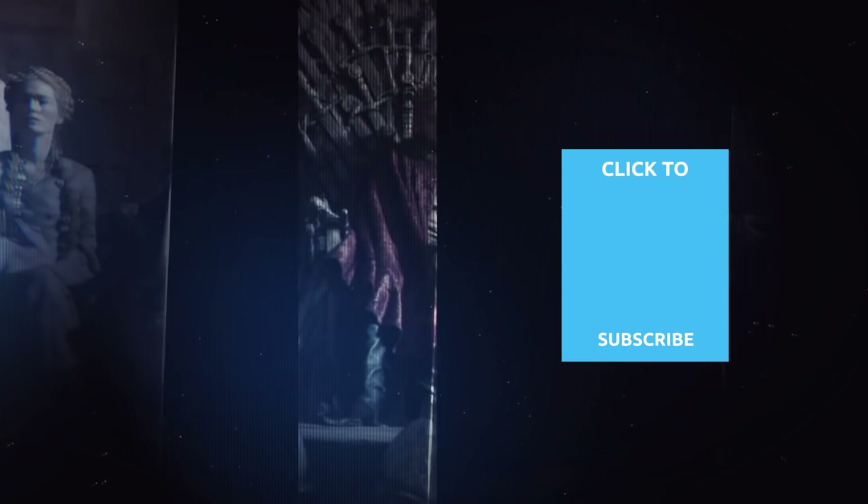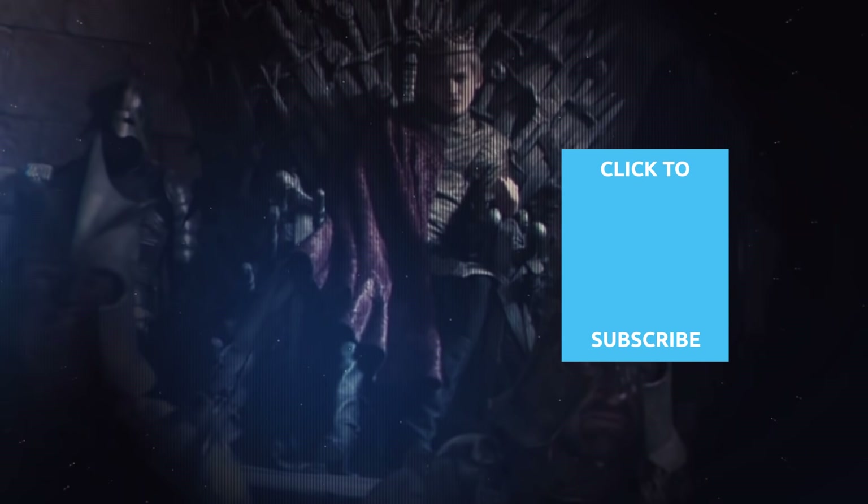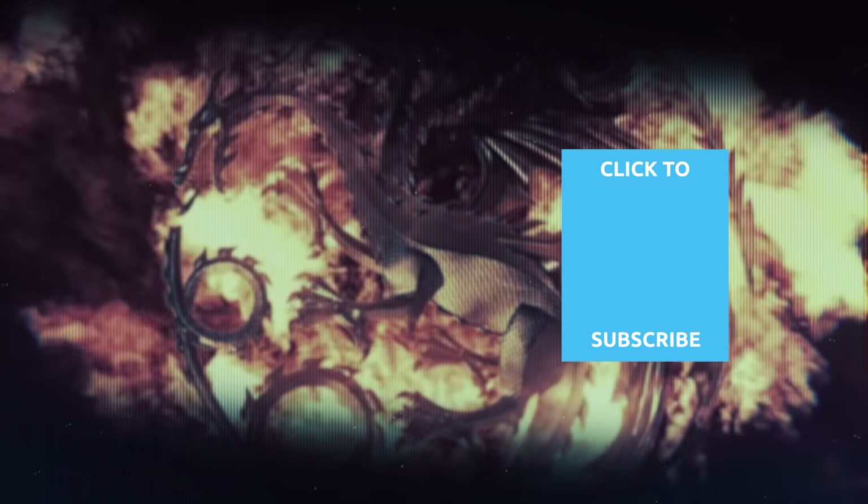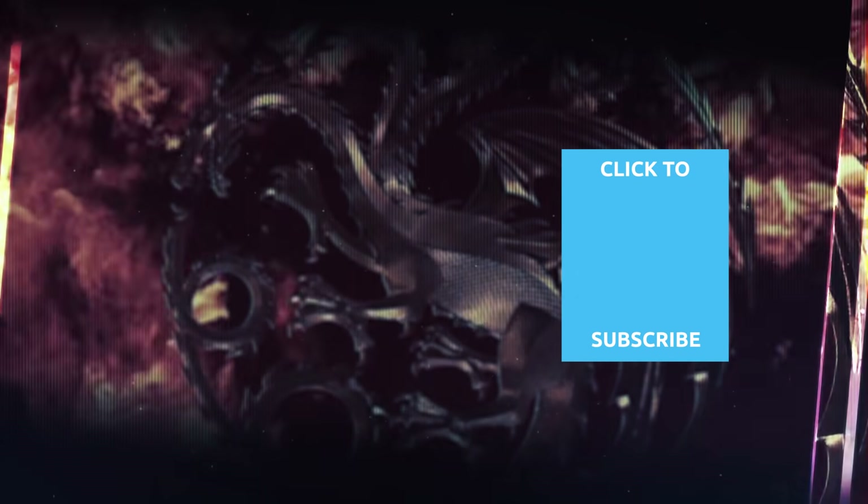Check out one of our newest videos right here! Plus, even more Looper videos about your favorite television shows are coming soon. Subscribe to our YouTube channel and hit the bell so you don't miss a single one.